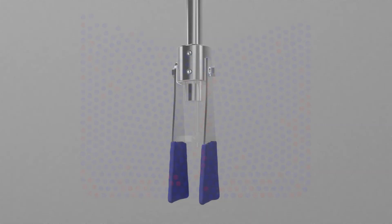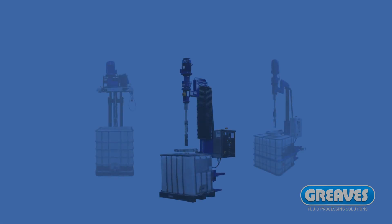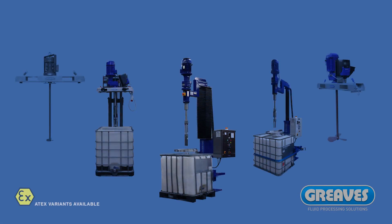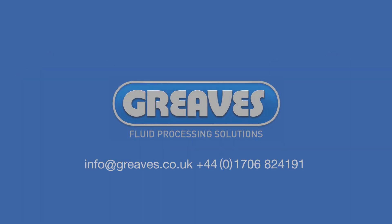Greaves' unique impeller design allows easy cleaning for improved hygiene and reduced risk of contamination between batches. If you would like to improve your mixing times and achieve more consistent results with longer shelf life, get in touch with our friendly and highly knowledgeable team.